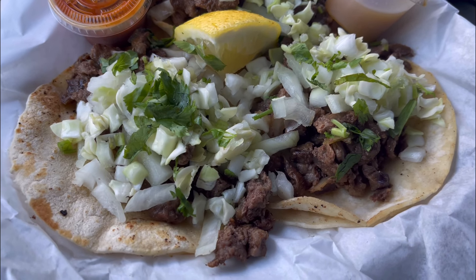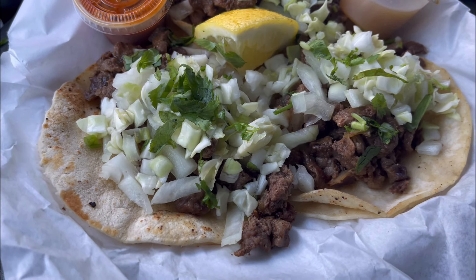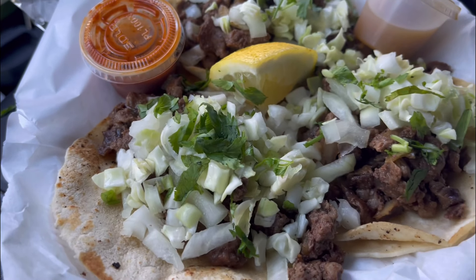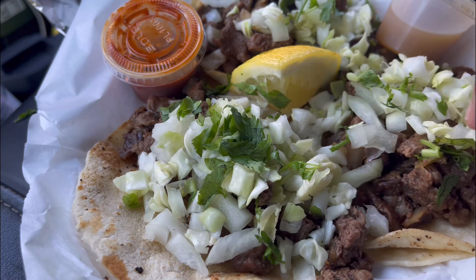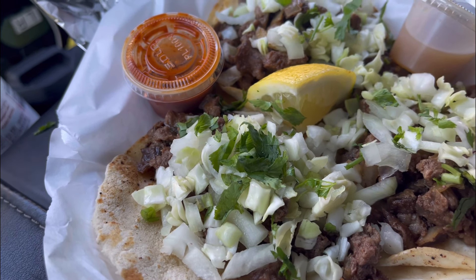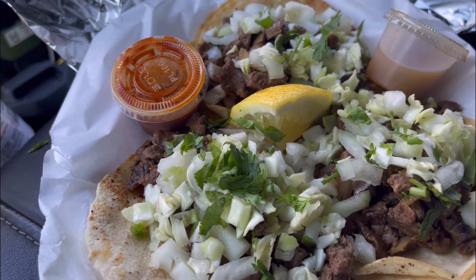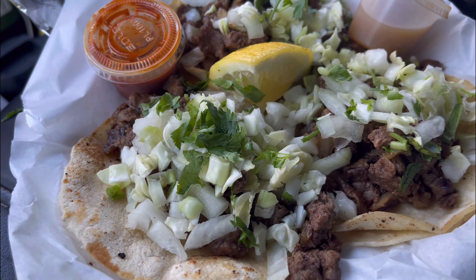Alright guys, ordered three tacos. Gave me a red and green salsa, a lemon wedge. The tacos come with cabbage — actually cabbage, onion, cilantro. Alright, let's give it a bite.